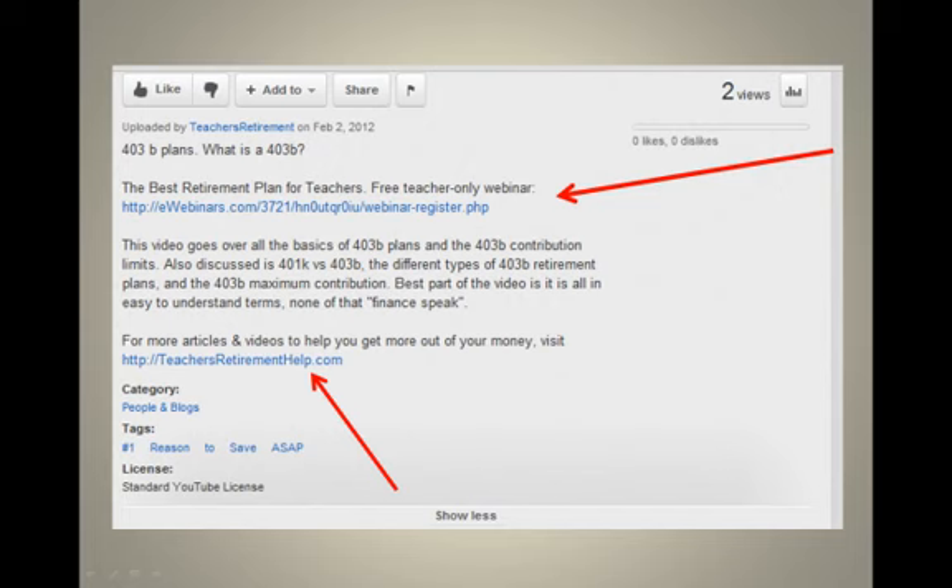I'm really trying to push that webinar. I normally don't promote something this hard, but I think it's the best piece of content I have out there — the best piece of information I have to share with teachers. I think every teacher that either has a 403B, or is even halfway considering opening one, needs to have that information to make an educated decision.